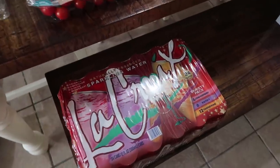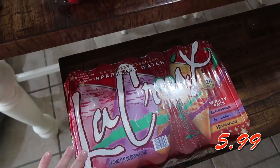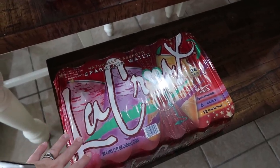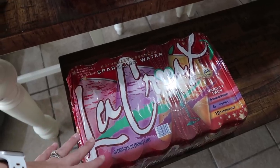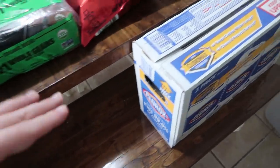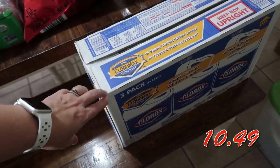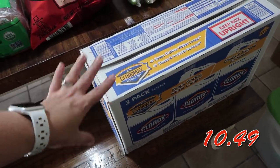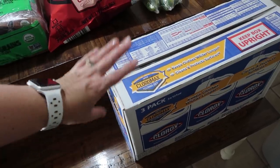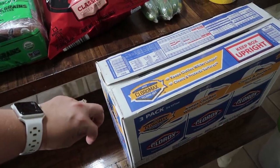I did get a pack of LaCroix — I think they're calling it their winter mix. This is on sale right now at Costco, so the price on screen is a discounted price. Then I also got some Clorox bleach — I actually have a tub in the master bath that has jets in it and I really want to clean those out before I use them, so I picked up a three-pack.